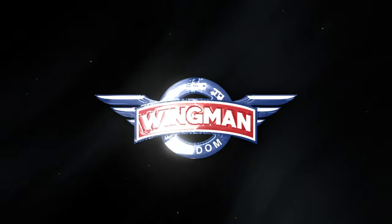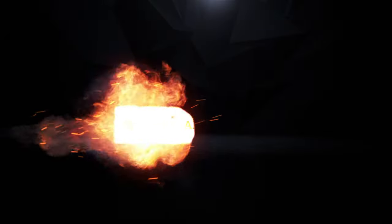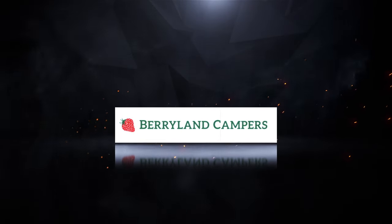This RV walkthrough video is wingman approved and is compliments of Barryland Campers, a member of the RV Dealers I Trust Network. Hi again everybody, got the wingman here. Coming up for our next RV walkthrough video is a bumper pull that I like a lot. It's done by my friend over at Barryland Campers named Trey Wilson. Trey has been here on the channel quite a bit lately.